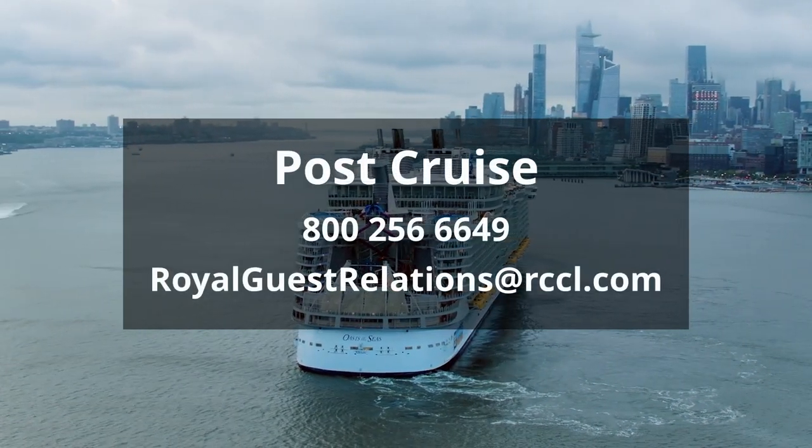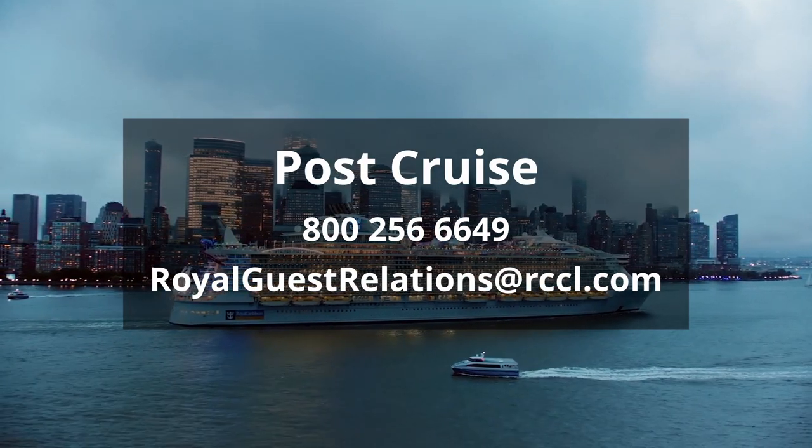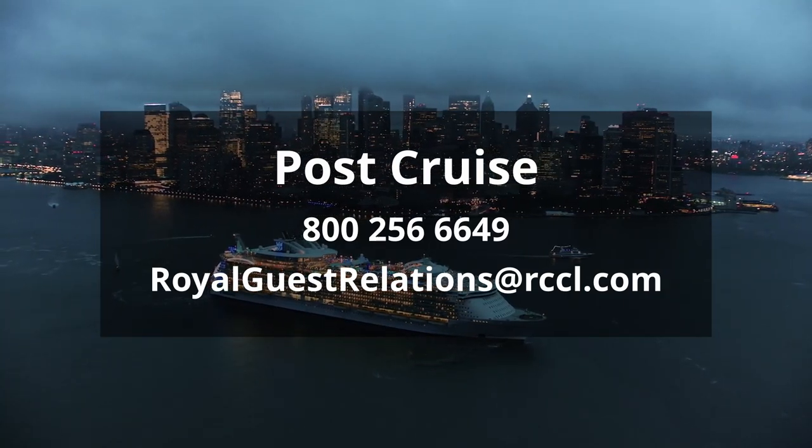If your query is post-cruise, you can call 800-256-6649 or email royalguestrelations@rccl.com.